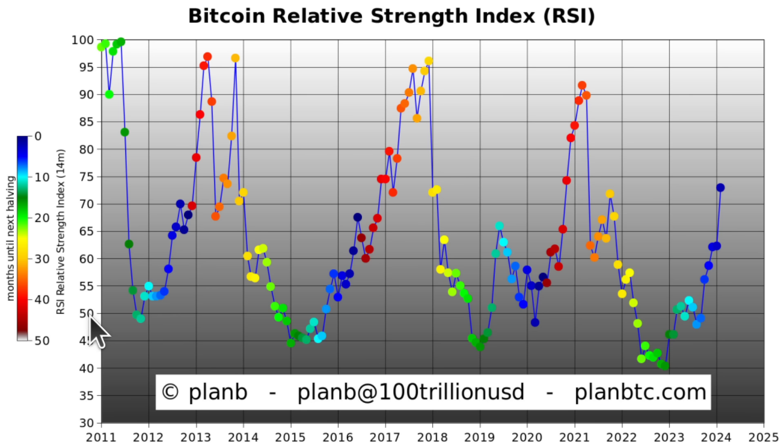If the RSI is above 50, it's an uptrend; below 50 is a downtrend. Anything above 50 means the general trend of the price goes up. At 73, it means a steep upward slope. Even at 65 or 60, the price will still go up. The future looks bright.